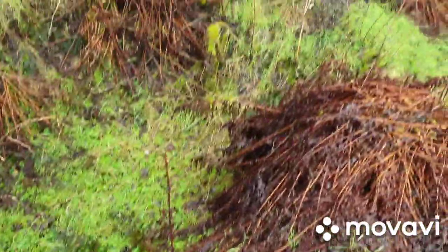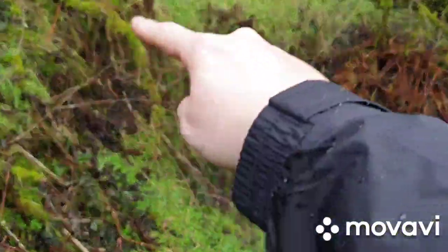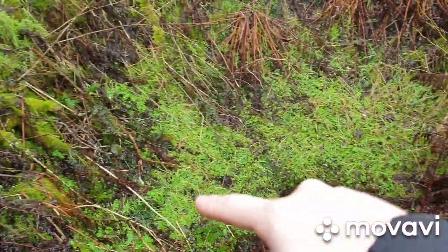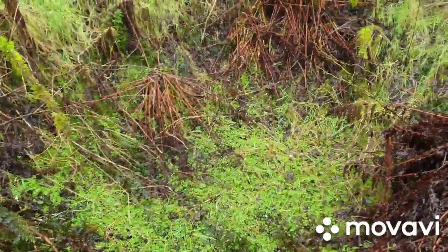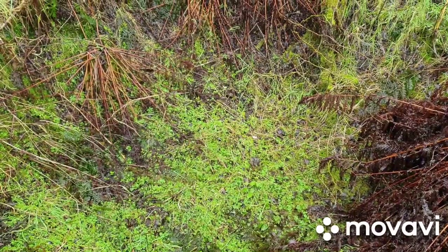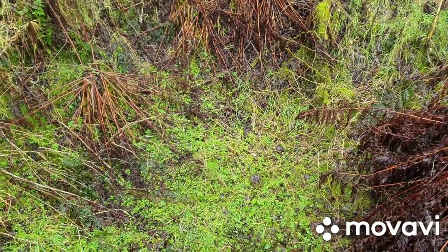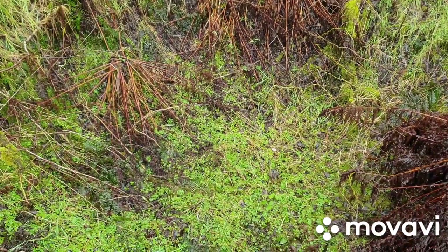It looks like it starts here and runs all the way around here — like that. So that's it there. It's more or less square. I'm going to step into it just to see what it feels like underfoot, because I reckon they would have either filled them with water or filled them with soil. This doesn't look like it's filled with water, so I'm going to try it out.